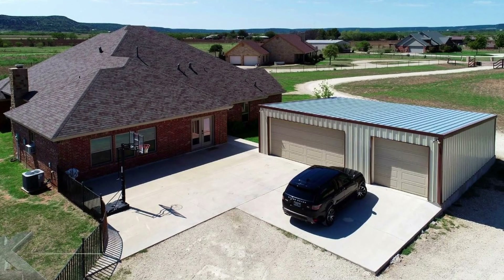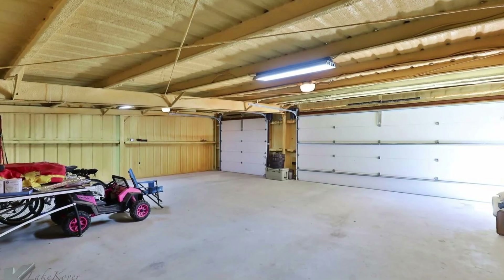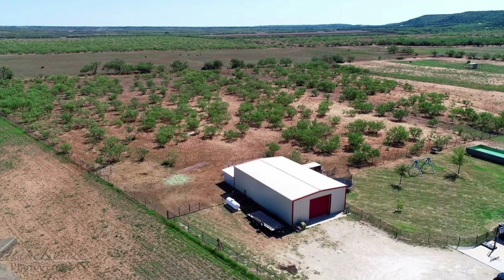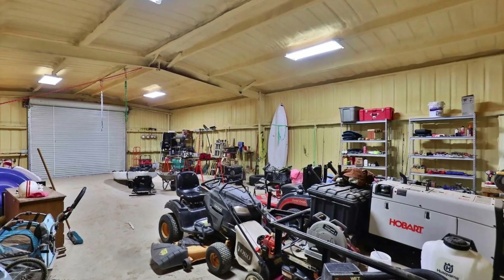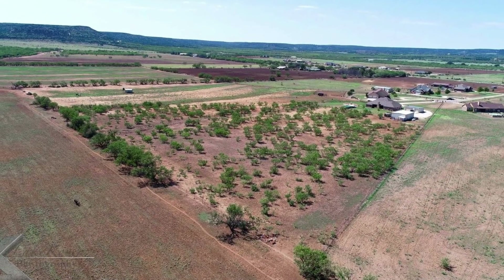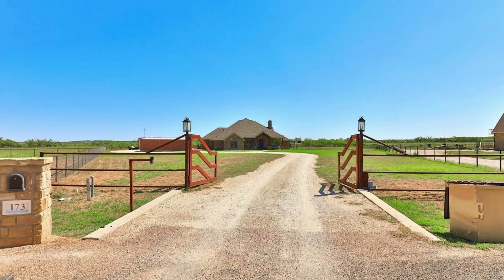Outside you will find a detached garage that has been spray foamed and will fit three cars. In addition to that, you will find another shop with an overhead door for your tractors, ATVs, or any kind of camper or outdoor equipment that you may need stored. The property is perimeter fenced and sits on a cul-de-sac street, so very low traffic and maintenance down this road.